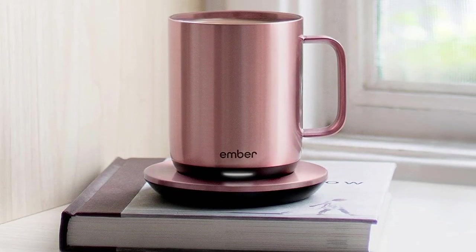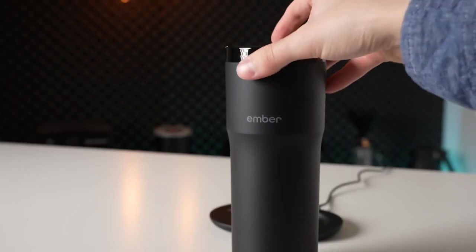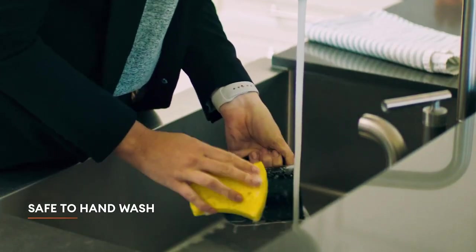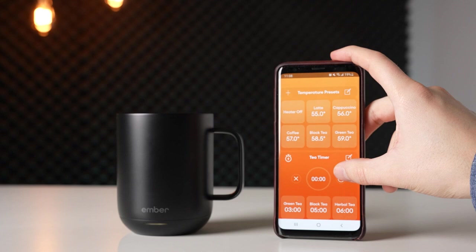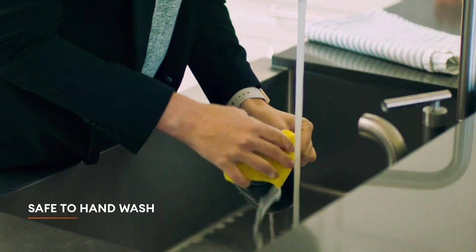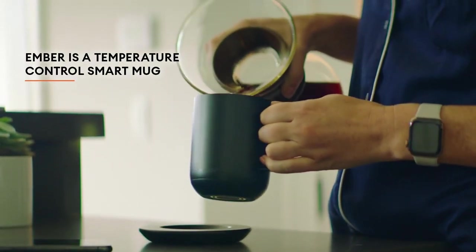Number nine: Ember Smart Cup. Keep your beverage hot for up to one and a half hours on a single charge, or all day with the redesigned charging stand. Thanks to the rechargeable battery, you can set your desired temperature between 120 and 145 degrees Fahrenheit, ensuring your drink is always at the perfect temperature. The Ember app lets you control your smart cup from your smartphone, adjust temperature, customize default settings, and receive push notifications. The cup detects when it's empty and enters a suspended state. Made from scorch- and stain-resistant ceramic, the Ember 2 Mug is dishwasher safe with an IPX7 rating, safe to submerge up to 3.3 feet. Coasters are also included.